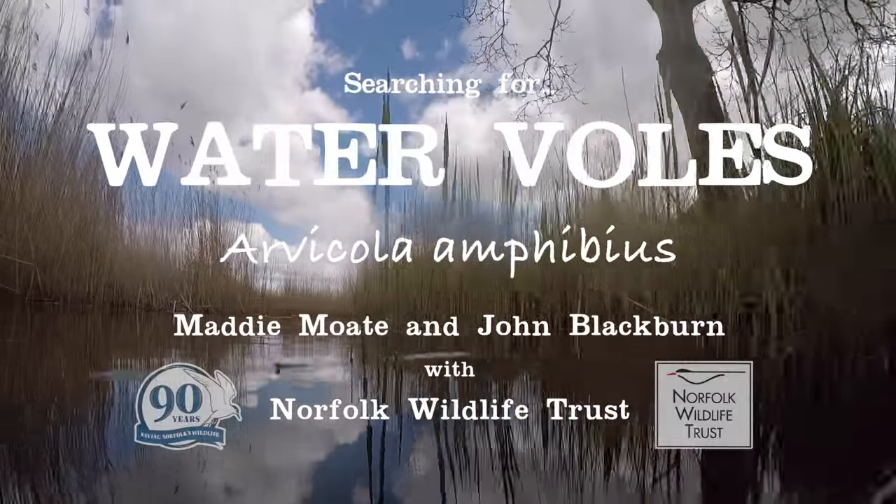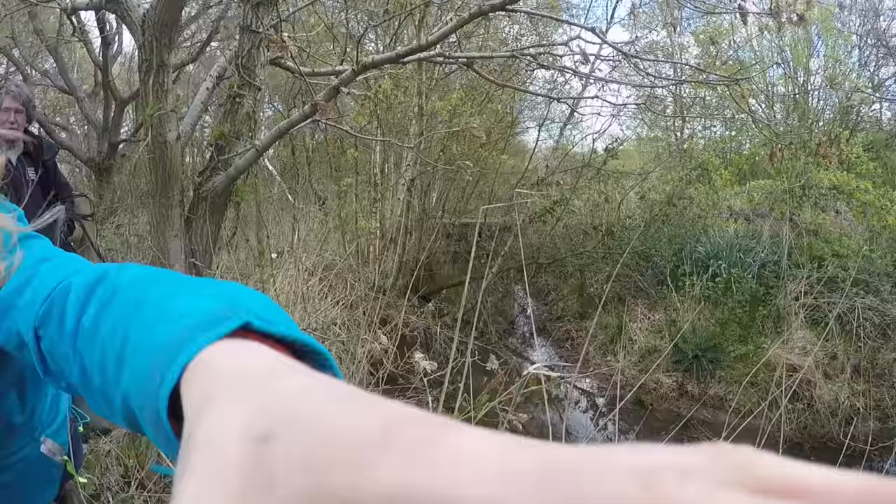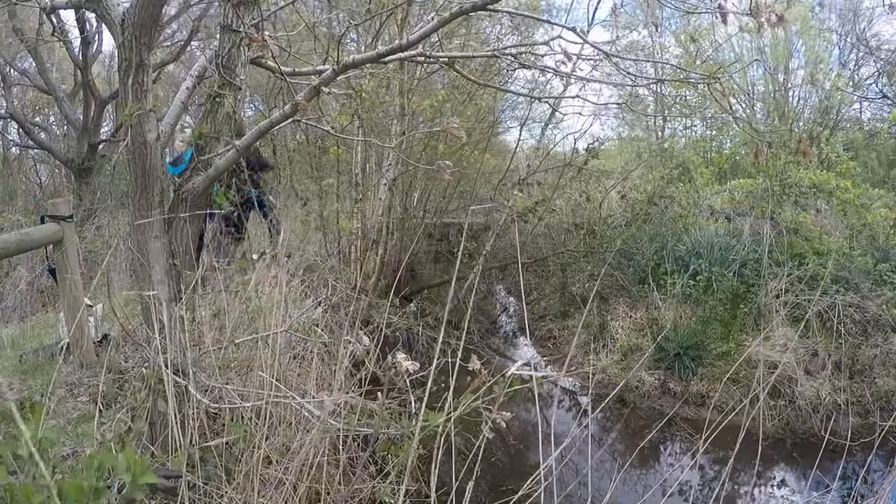Hello everyone and welcome back to my channel. Today I'm lucky enough to join John, who is a warden at Hickling Broad in Norfolk, to go in search of the elusive water vole. To help John and I out, we're actually going to set up a camera trap to give us an extra pair of eyes, and John's found the perfect spot for one.